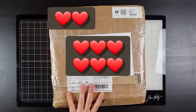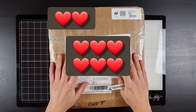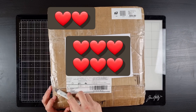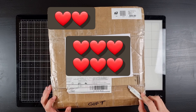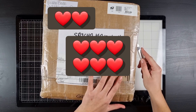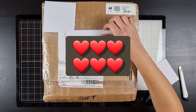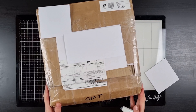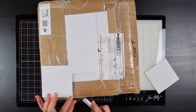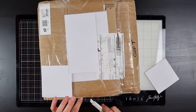Hi guys, today I just wanted to do a quick unboxing. I actually recorded this when I received this package in December and I thought that I somehow lost the footage, but then yesterday I found it. It turns out that I had accidentally put it in a folder where I did not think to look for it, but now it's here and I can finally show you what I got.